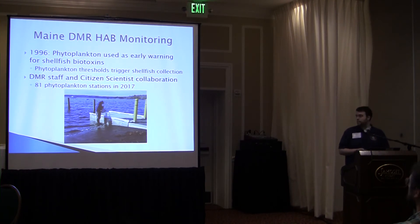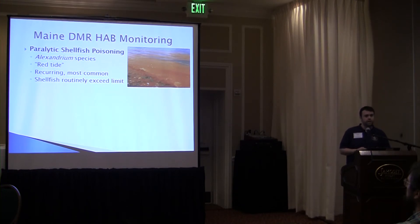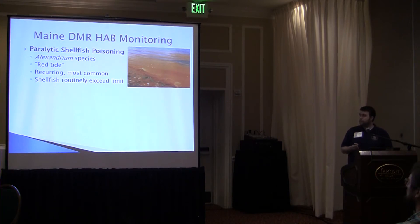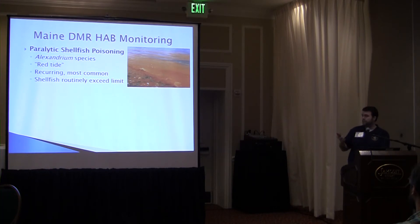We have volunteers that help us collect phytoplankton. The three kinds of shellfish poisoning people can get from eating shellfish contaminated by biotoxins are: paralytic shellfish poisoning or PSP, which is what people are most commonly familiar with — usually called red tide. At very high concentrations this can lead to red coloration in water, but you don't have to have a visible bloom to get sick. This poisoning occurs yearly, with regular blooms of Alexandrium causing toxicity, and shellfish at some locations exceed the regulatory limit every year.